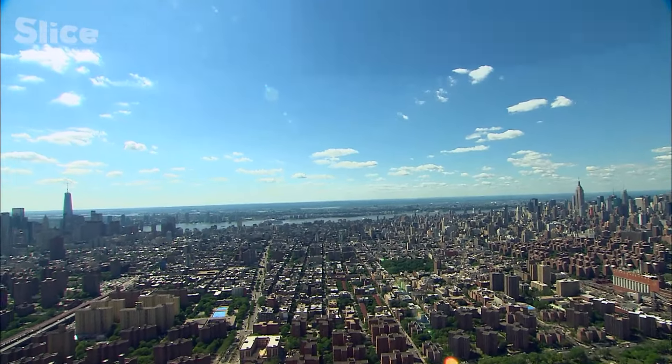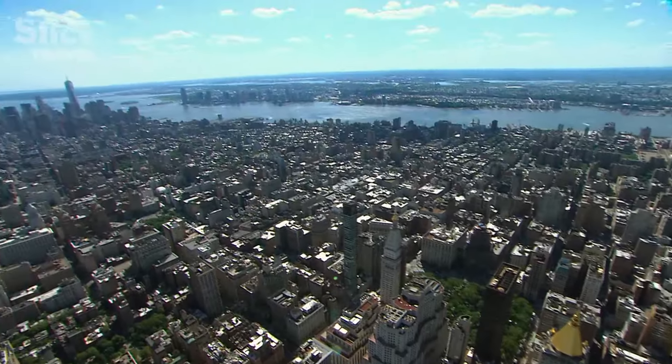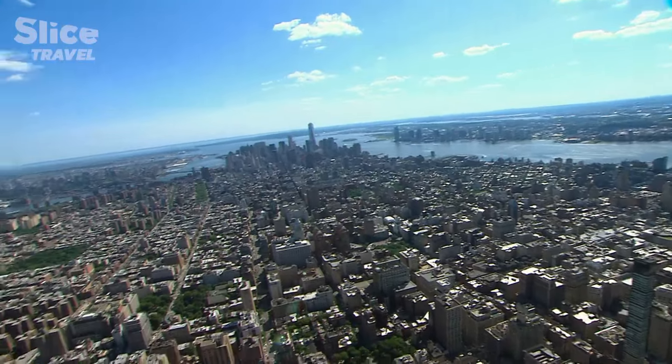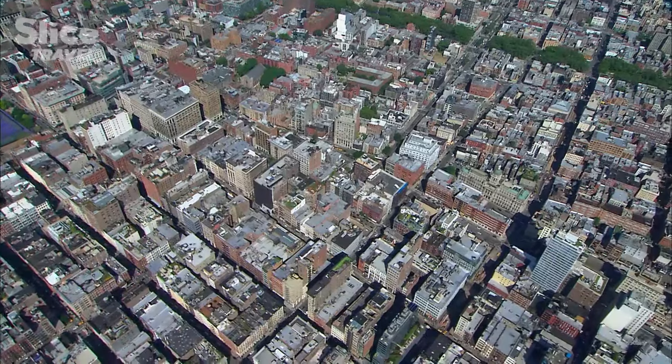Strange to say, between Midtown — the central part of Manhattan — and Downtown, the south of the island, there is not one skyscraper on the skyline. This area is entirely composed of townhouses or buildings that are rarely more than 10 stories high.